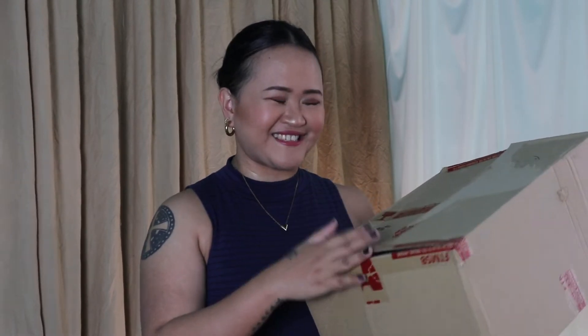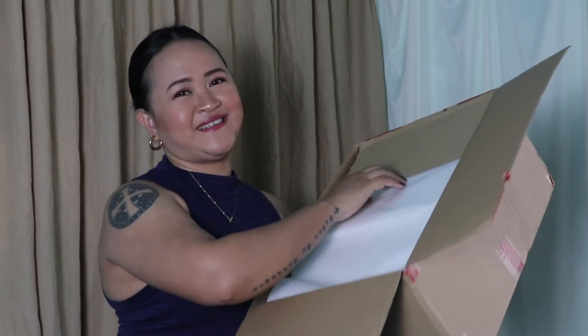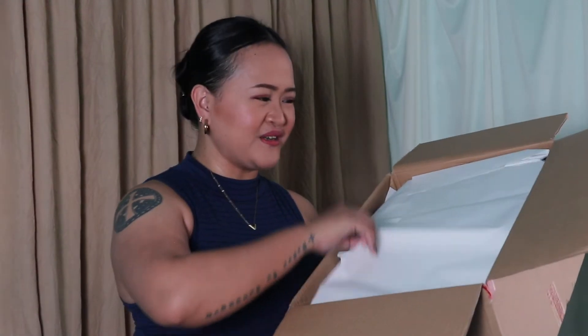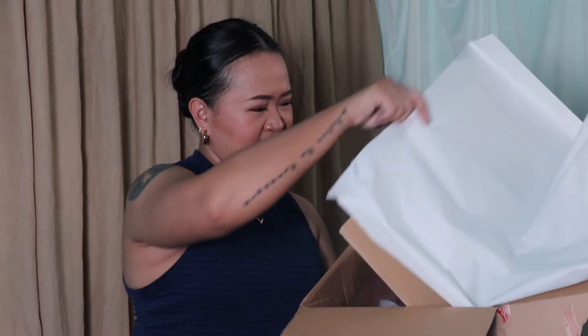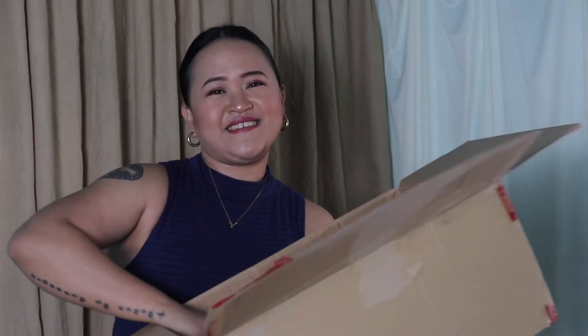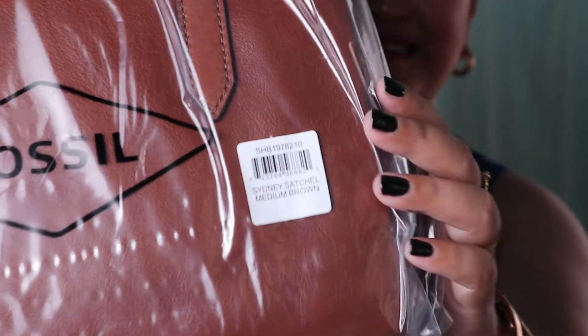So let's get into what we have inside! It's honestly been a while since my last unboxing video — I couldn't remember when was the last time I did one. Inside is this bag from Fossil, and this is actually the Sydney Satchel in medium brown.